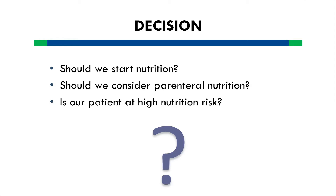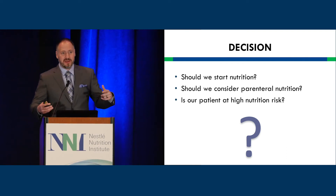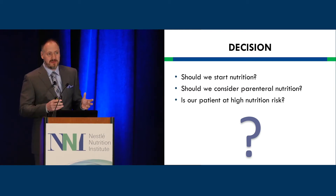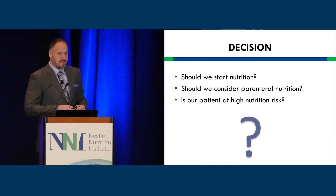Our first decision: should we start nutrition? A lot of good research is done on patients that hit the ICU door, but a more common scenario is patients who have been in the hospital system for days or weeks. Should we consider parenteral nutrition? Is our patient at high nutritional risk? Using the NRS 2002 scoring system, this patient falls immediately into the high-risk category — he's in the ICU, has a severe disease process, and severe baseline malnutrition, likely due to drinking two fifths of vodka daily.